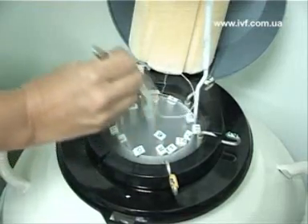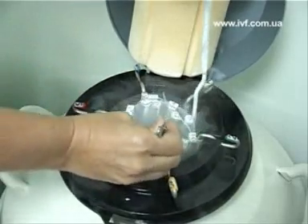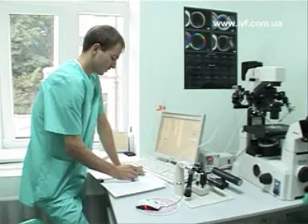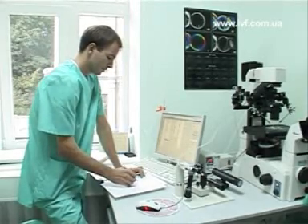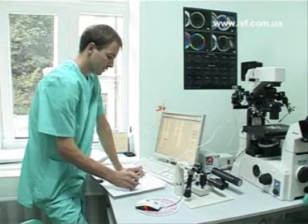Such embryos are the couple's property and can be used for another attempt or the next pregnancy. Cryopreservation is a kind of biological support for the couple. Successful fertilization may take more than one attempt, and the preservation of extra embryos makes the couple's chances higher.